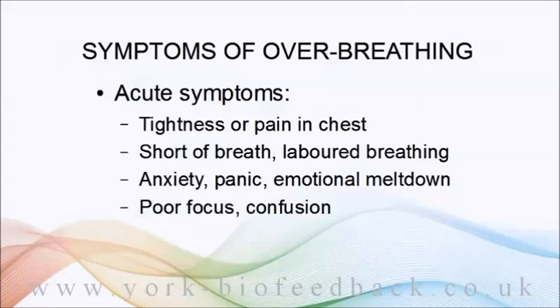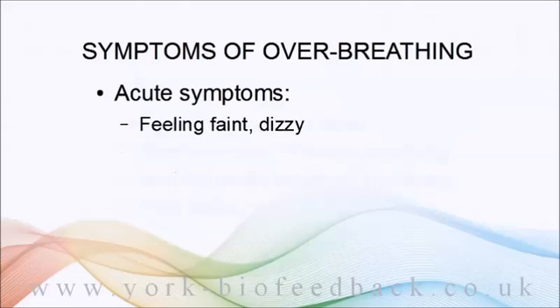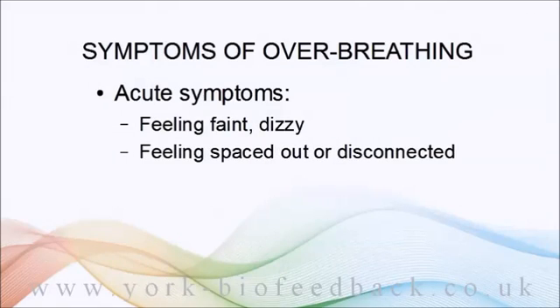You can feel foggy, faint, lightheaded, dizzy, or spaced out — as though you're disconnected from the world. You can also experience nausea, sweating, or palpitations.